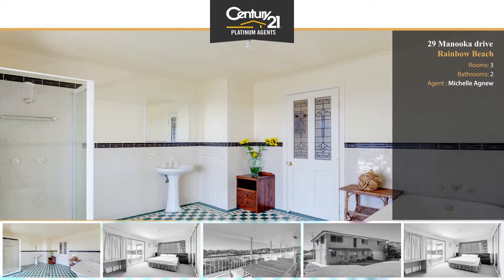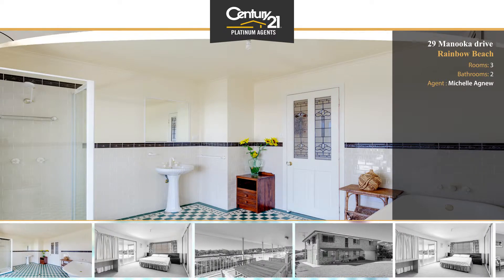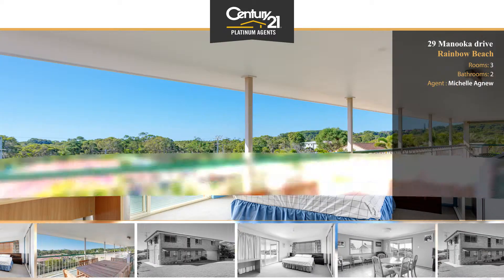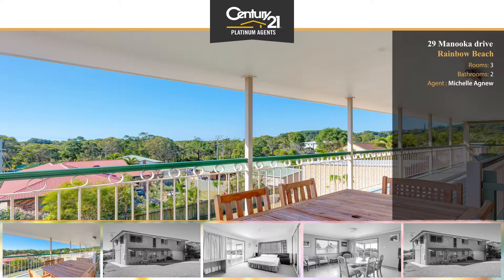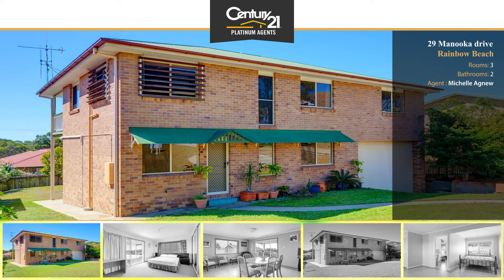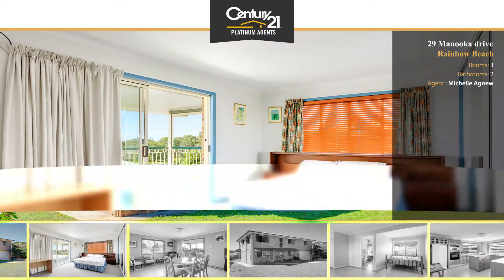For the boat and caravan, there is also the added bonus of an over-height garage, which allows for easy parking and storage. This well-maintained property has recently been partially renovated and is ideally located just a relaxed one-kilometre stroll to the cafes and conveniences in the main street of Rainbow Beach.